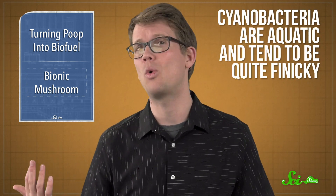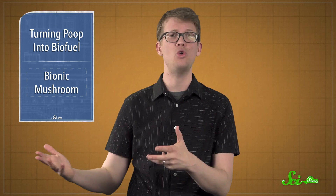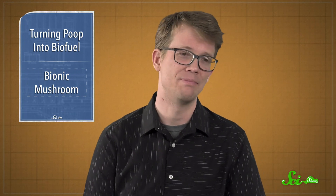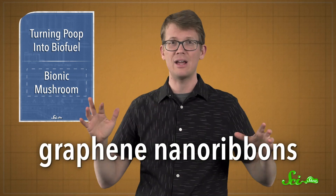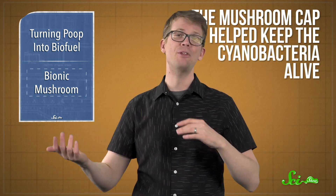But cyanobacteria are aquatic and tend to be quite finicky—they don't like growing on artificial surfaces. The researchers behind the bionic mushrooms were trying to figure out what they could grow the bacteria on when they realized that lots of species of fungi partner with other organisms. Apparently this dawned on them over lunch one day, because scientists eat mushrooms sometimes. So they bought some white button mushrooms from a local grocery store—the same kind you might pick to make a tasty batch of stroganoff or sprinkle on your pizza. Using a 3D printer and ink made of graphene nanoribbons—super tiny strips of carbon atoms arranged in a lattice—they made a mini grid on the mushrooms where current could flow. Then they 3D printed colonies of cyanobacteria on top in a spiral, and the water and nutrients provided by the mushroom cap helped keep the cyanobacteria alive.